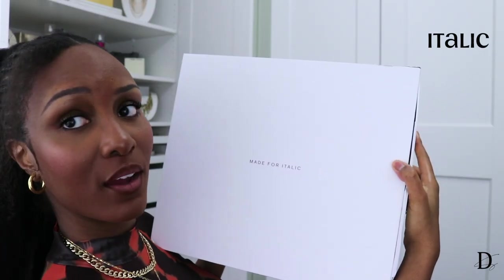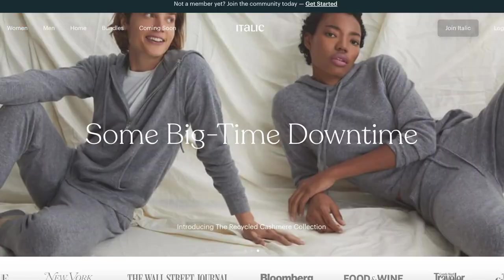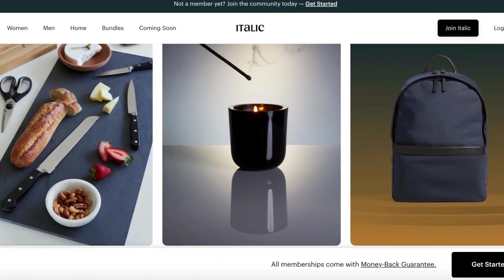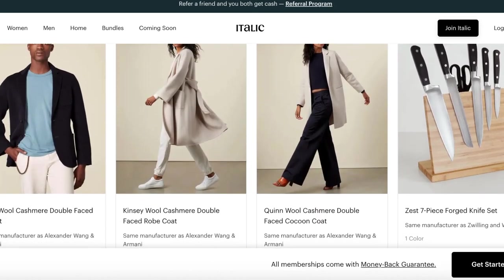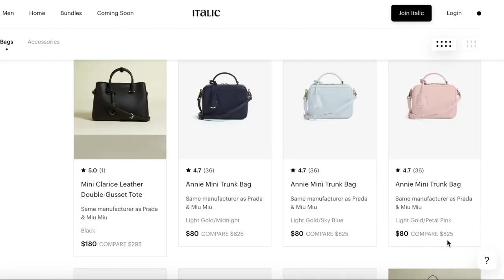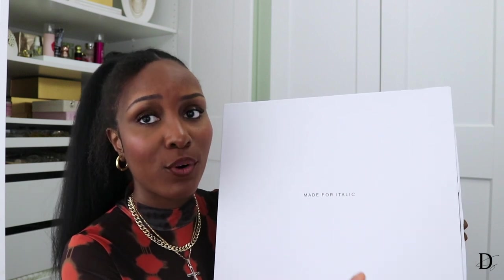Last but not least — I know this felt like a really short haul, but boots are investments. I'm excited to introduce a brand called Italic that reached out to me. Italic is a membership-based company that offers 1,000+ quality goods from the same exact manufacturers as top luxury brands, but without the markups. You're not paying for the brand name — you're paying for the actual product. For example, they have sheets from the same manufacturers as St. Regis and Four Seasons, and leather bags from the same manufacturers as Proenza Schouler.